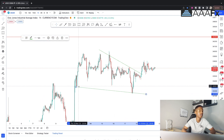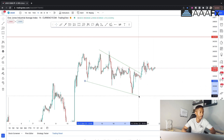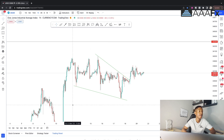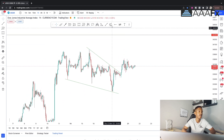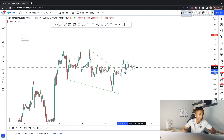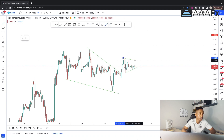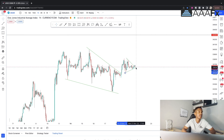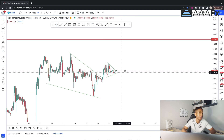Let me use trend lines to show where I'm coming from. I can draw them a few ways, but the key point is we have a beautiful impulse, then a correction, then another impulse. I'm studying this corrective phase carefully. Drawing the trend lines more steeply gives me that quicker entry with a great risk-to-reward ratio. So I've got impulse, correction, and now we're in this next impulsive leg.